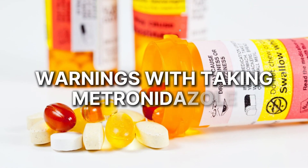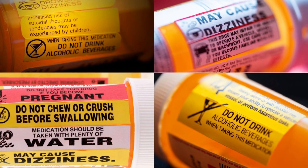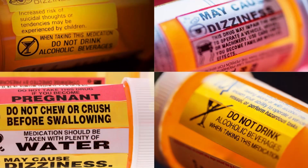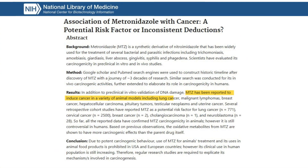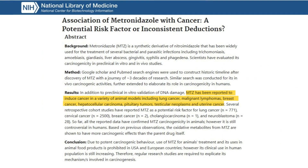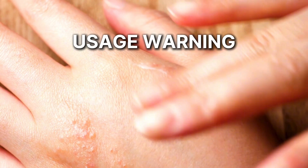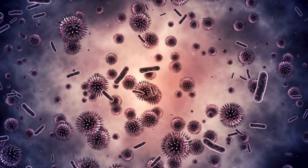Now let's talk about the warnings with taking metronidazole, starting with the FDA warnings. Number one: metronidazole oral tablets and capsules have a black box warning — the most serious warning from the Food and Drug Administration, indicating drug effects that may be dangerous. Number two: a cancer warning. Cancer was found in some animals during testing with metronidazole, and there may be a similar risk in humans. Because of this, metronidazole should only be used to treat conditions as approved by the FDA. Number three: a usage warning — to reduce drug-resistant bacteria, it should only be used for proven or strongly suspected bacterial infections.